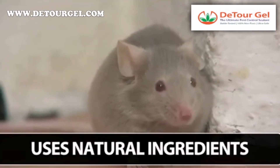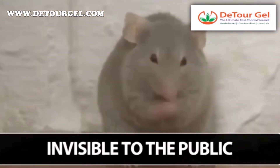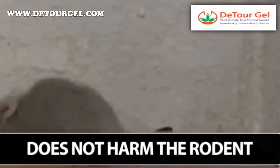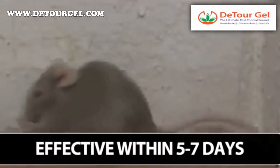As the rodent comes in contact with the gel, it's transferred onto its body and produces an uncomfortable tingling sensation, due to the all-natural, non-toxic ingredients. Rodents soon learn to avoid places where they've experienced the tingling sensation and decide to find food and harborage elsewhere.